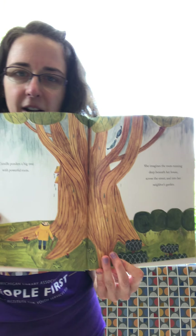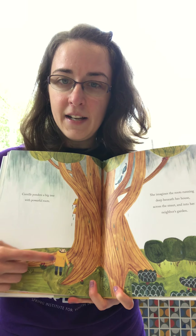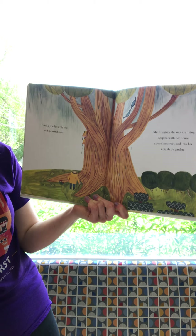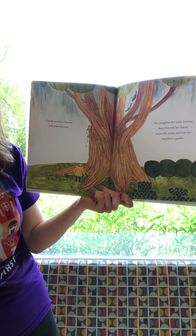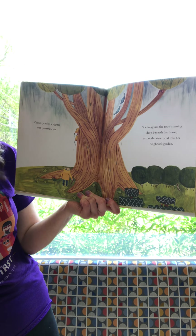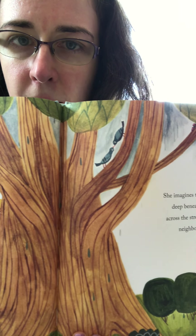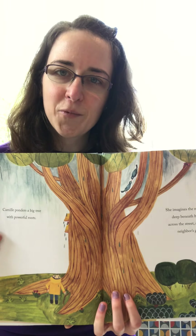Whoa, what's this friends? It's a tree — look how big it is! There's Camille and this is the big tree. Wow! Camille ponders a big tree with powerful roots — she imagines the roots running deep beneath her house, across the street, and into her neighbor's garden. Looks like there's a lot of animals in the tree — we see some birds, some little bugs. This tree is home to a lot of creatures.